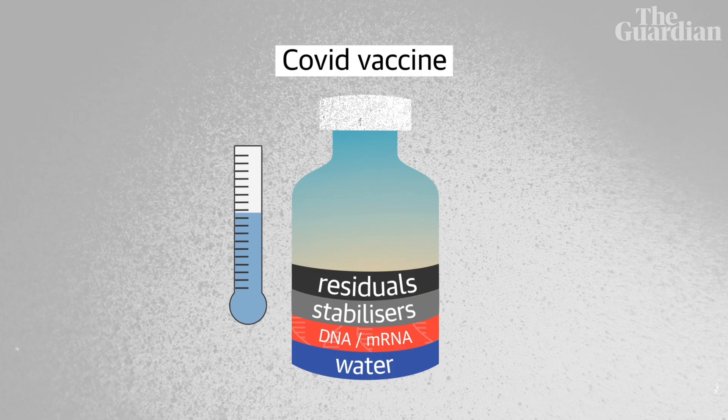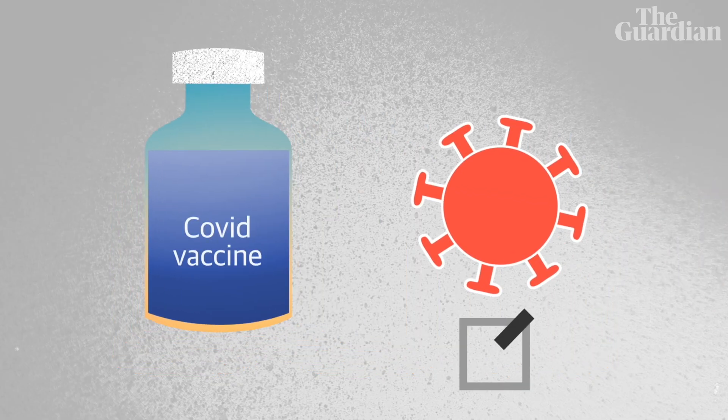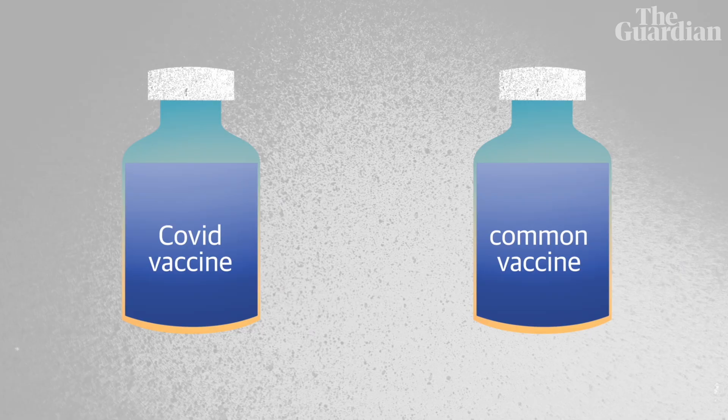These three Covid jabs just don't need a lot of the ingredients that we've mentioned. Because these vaccines are not delivering a Covid microbe into the body. Instead, they're helping our own cells make something that looks the same as a Covid viral spike protein, so that our immune system can respond to it. The only ingredients they do share with other more common vaccines are salt, water, and sugar.